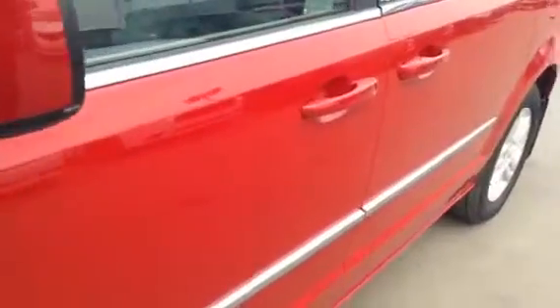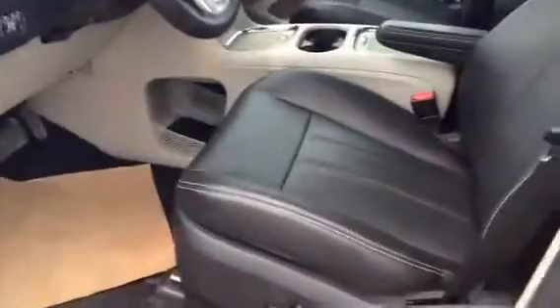So we're going to go around the vehicle, show you some of the features, options available, and the condition. Starting out here, your side mirrors have a blind spot detector — don't have to worry about anyone being in your blind spot and you not knowing about it — as well as your heated mirror options there. Not going to freeze up in the winter on you.